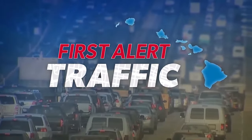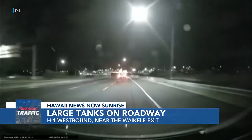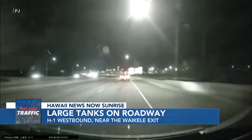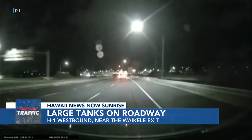With this video, just into our newsroom this morning, of large propane tanks on the H-1. This was heading westbound near the Waikele exit. HPD tells me the tanks you can see there have been cleared off the roadway. No word on how they got there, but again, no road closures.